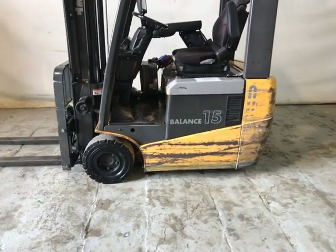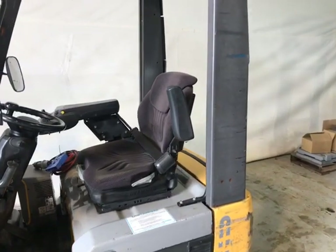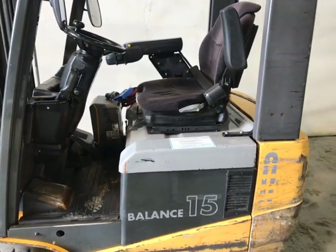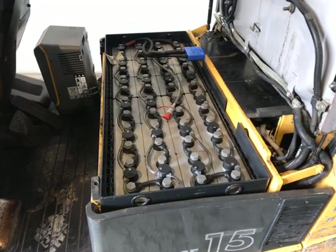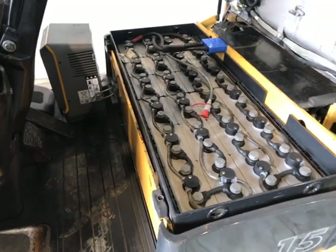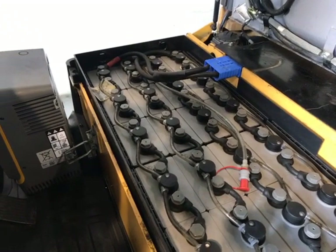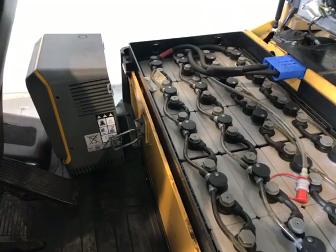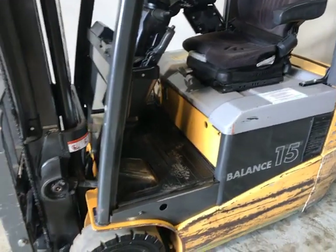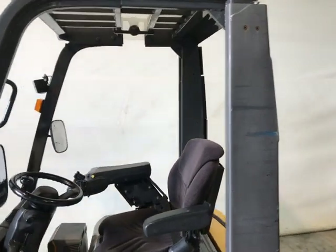Cloth seat again in good condition, mini levers. It is fitted with a Marathon 2016 430Ah battery in good condition holding its charge. The truck comes with a single phase charger and is fitted with fully working lights and beacon.